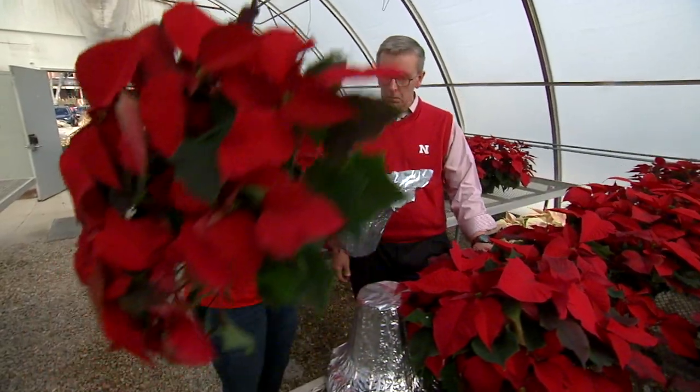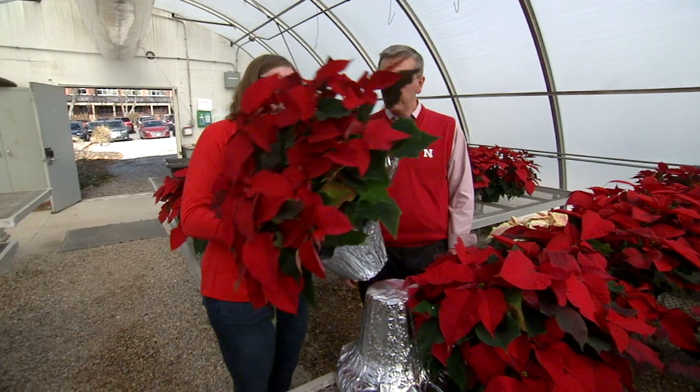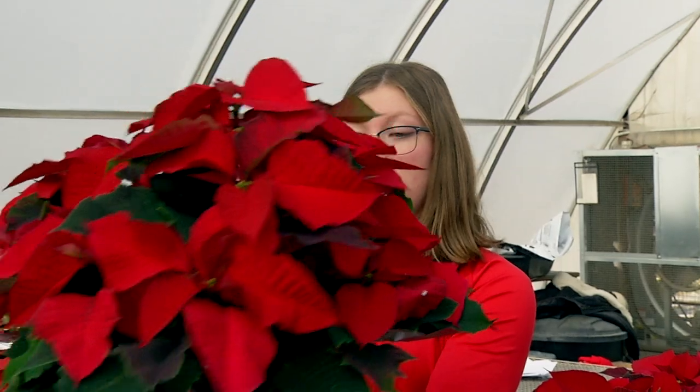We take these large foils for the large 8-inch pots and we just drop them in there, fluff it up a little bit, and then it's good to go — ready to go.